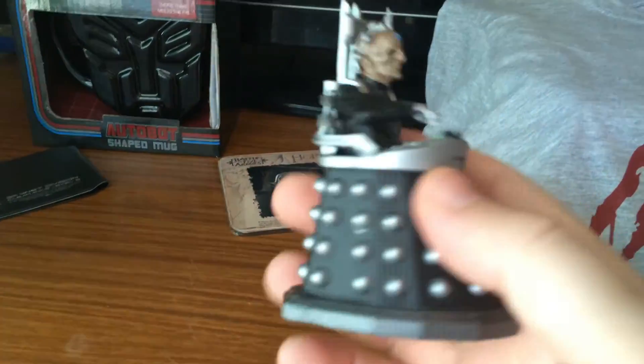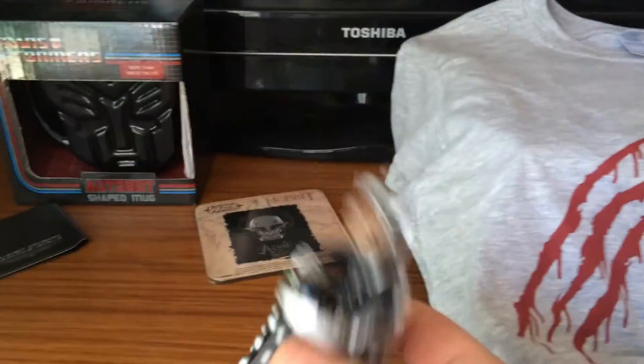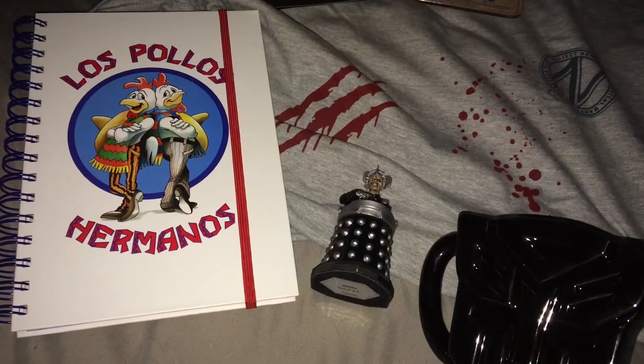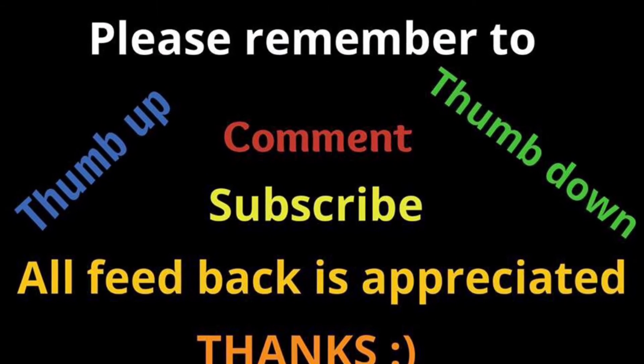I think this month my favourite thing is the Davros figure from Doctor Who, because I do like Doctor Who and I only just got a Davros figure, so it's cool. Well, I hope you enjoyed the video. Thank you for watching and goodbye. Bye!